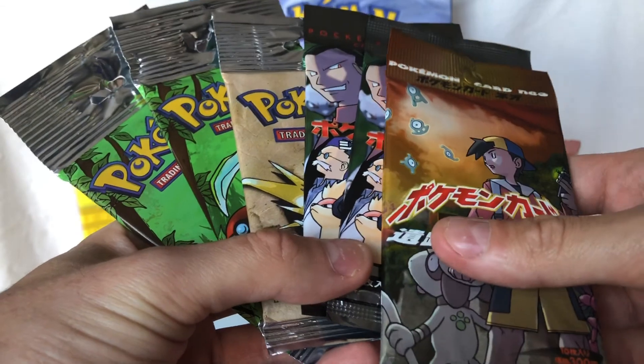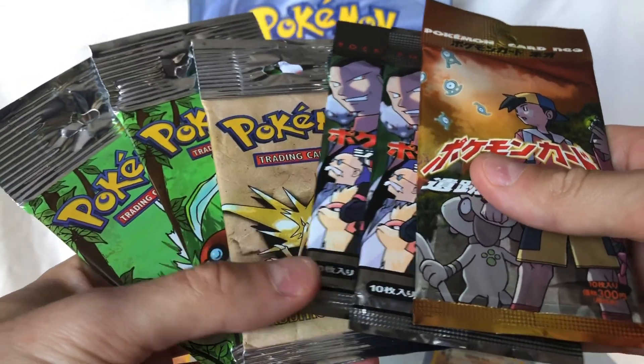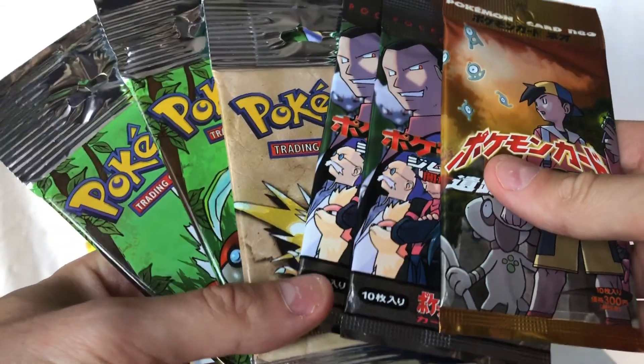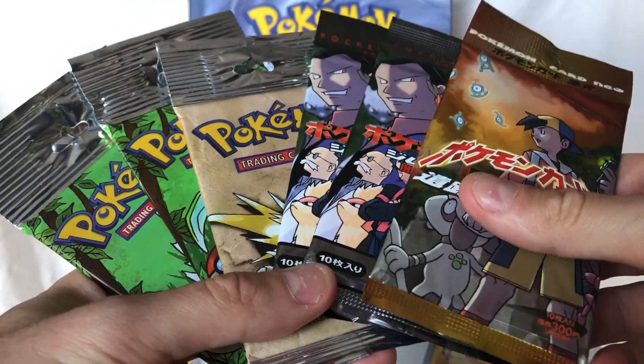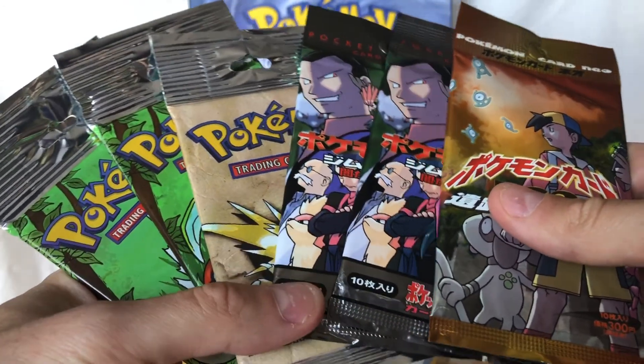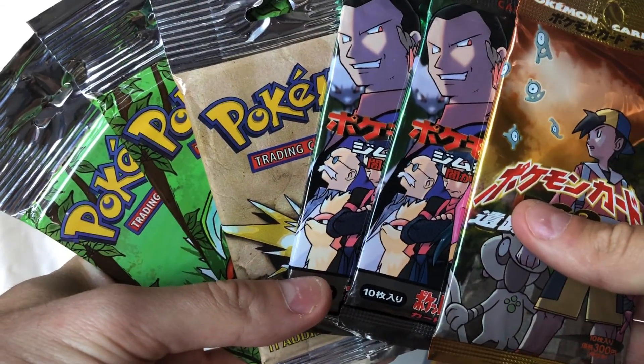So I pulled the trigger on it and I'm hoping to get at least two hollows as I open these here. Three, four, or even more would be awesome, but you never know — that's the fun of opening. I wanted to share this with you folks today and we'll see what we pull.